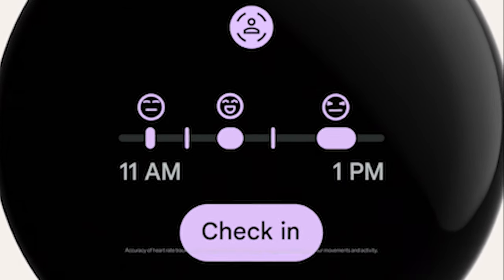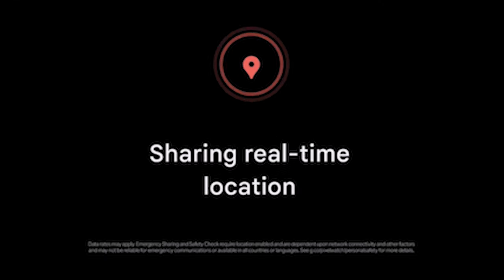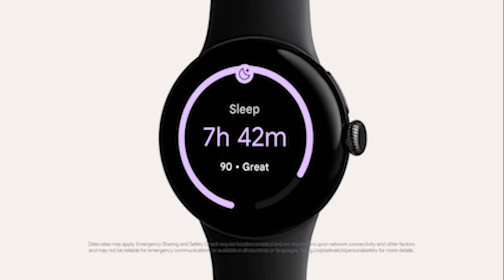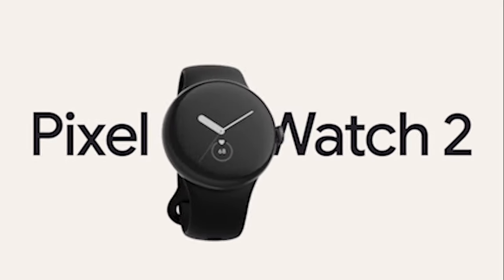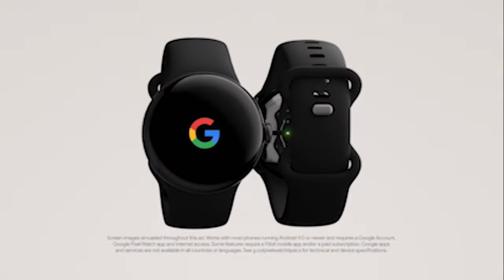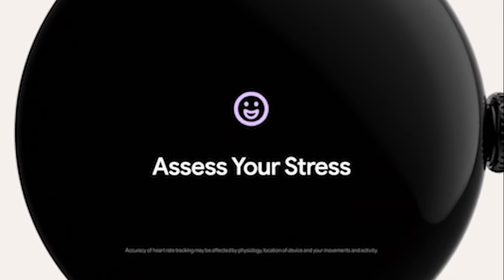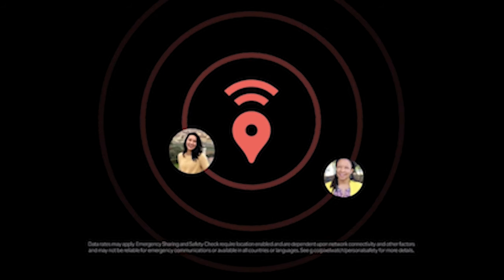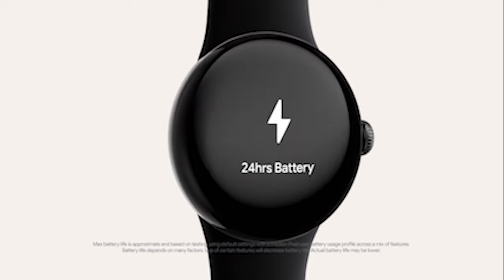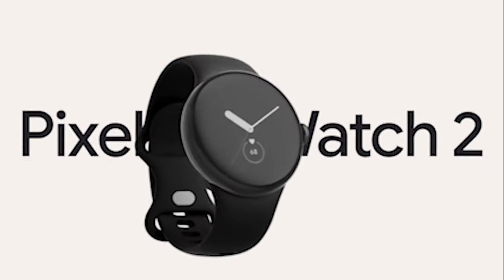With Fitbit's body response feature, the Pixel Watch 2 can detect variations in your skin temperature, blood oxygen levels, and sleep patterns. By tracking these changes, you can detect potential signs of stress and take proactive steps to address it. This watch truly empowers you to stay in control of your well-being. Battery life is always a concern with smartwatches, but the Pixel Watch 2 comes with an improved 24-hour battery life. With only 75 minutes of charging time, you can enjoy an entire day of uninterrupted use.